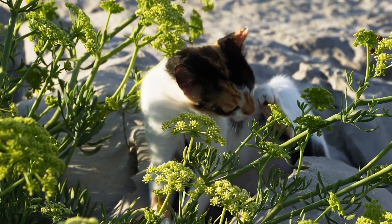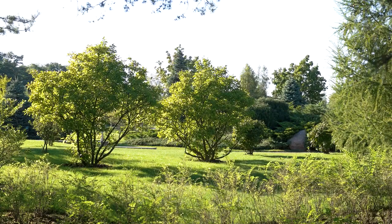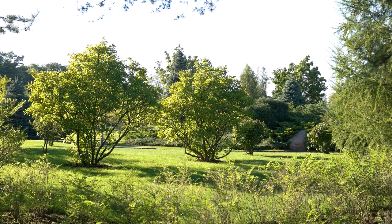Environmental changes. Cats can be sensitive to changes in their environment. Gradual introductions of new objects, people, or animals can help reduce stress.